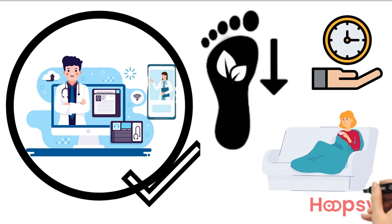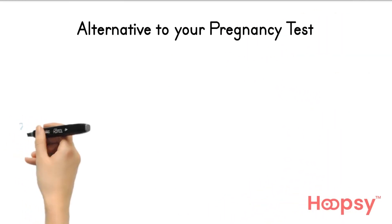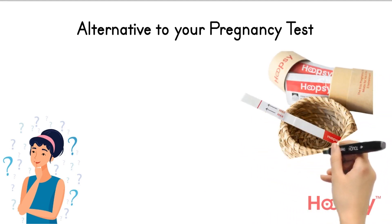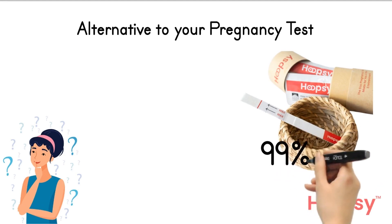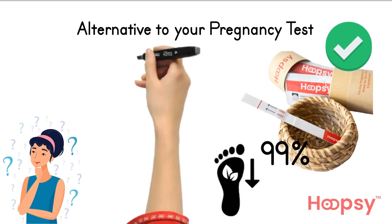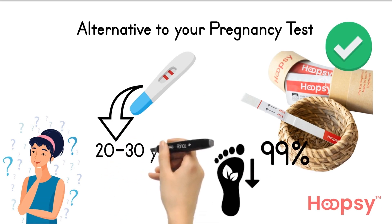Four: consider an alternative to your regular pregnancy tests. Think of how many pregnancy tests you may use. An easy substitution if you like midstream tests is to use the Hoopsie eco pregnancy test, made from 99% paper. It is just as accurate and reduces your carbon footprint significantly, as there's only 1% plastic versus standard midstream pregnancy tests, which take 20 to 30 years to break down in landfill.